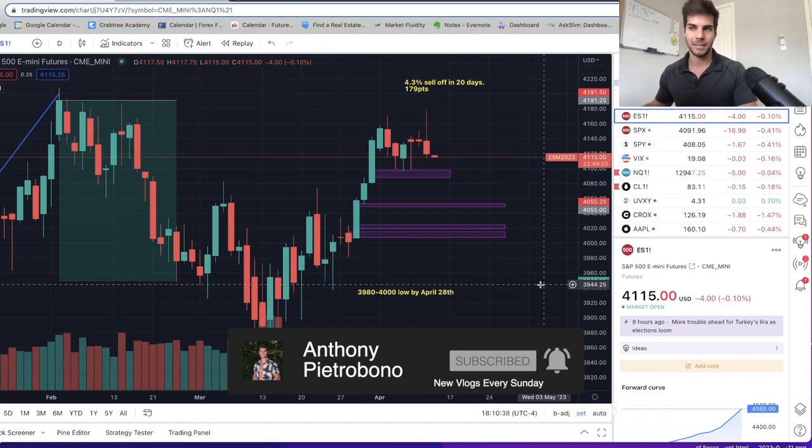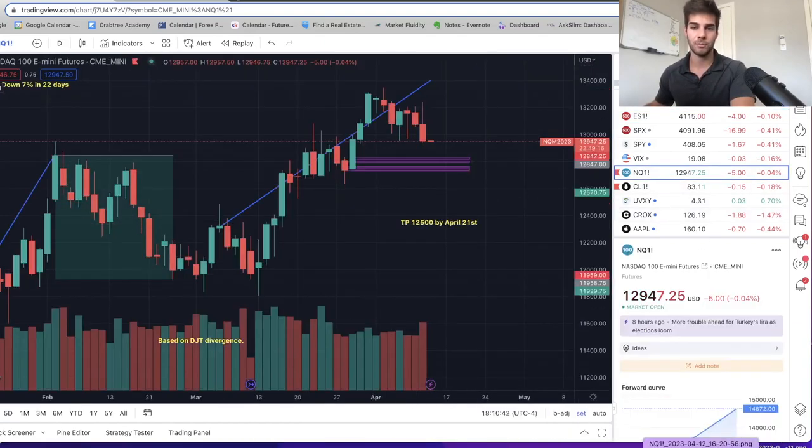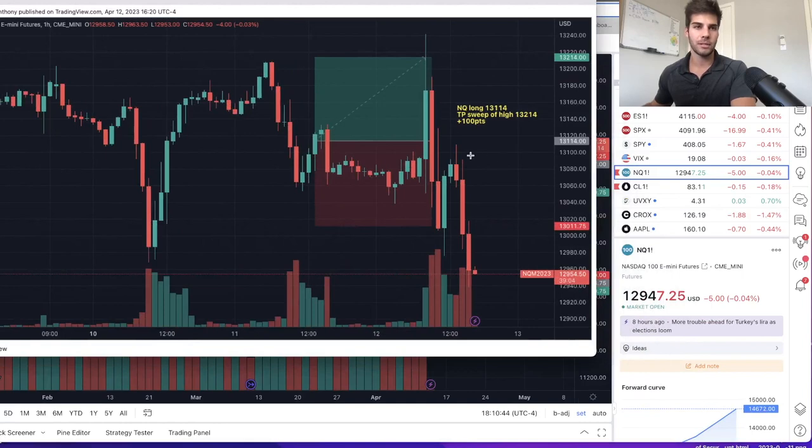Let's dive into the charts because I was in a long going into CPI this morning — a long on NASDAQ. I took about 100 points of profit. I was thinking we would sweep the high one more time before continuing lower, and I thought we would sweep the high on ES before going lower. We did both of those.